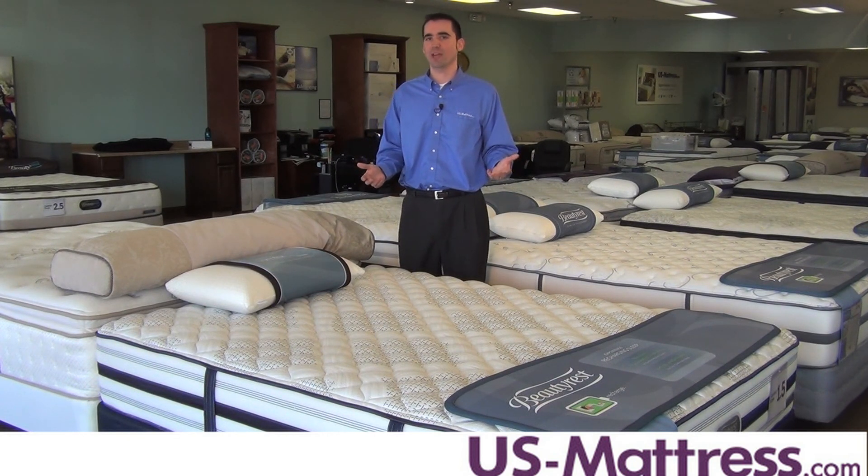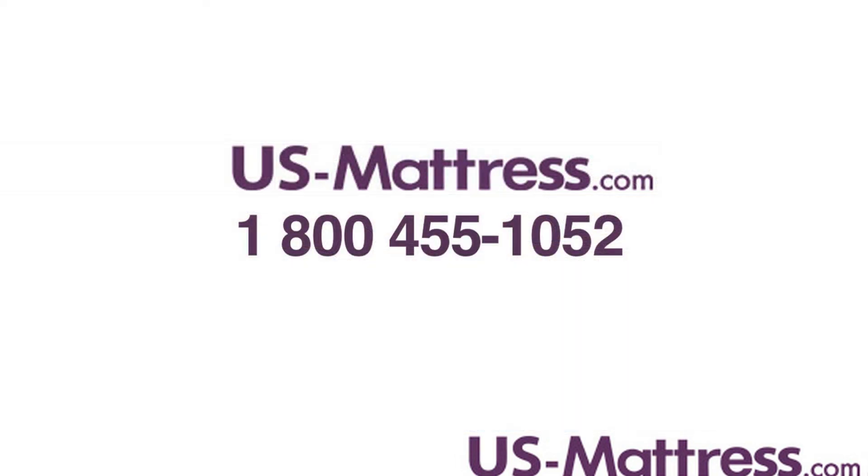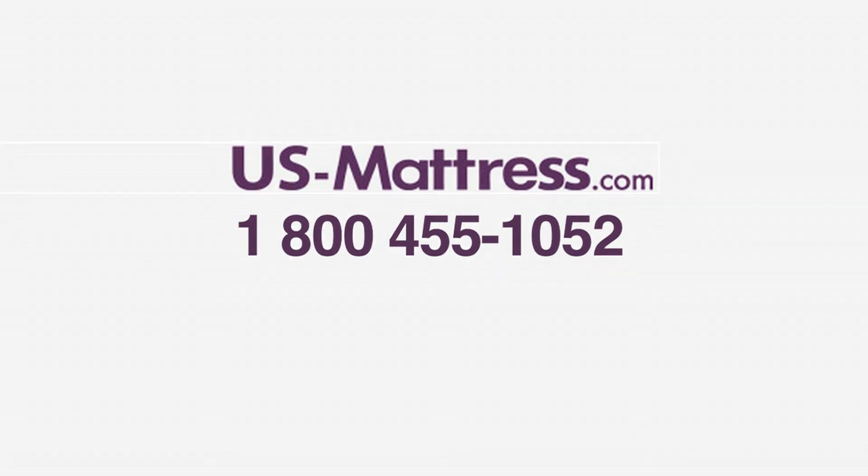Overall, if you like a mattress that feels extremely firm and you want one of the best firm mattresses available, then I highly recommend the Beautyrest Recharge World Class Rosamond Ultimate Firm. If you have any questions, give us a call at 1-800-455-1052.